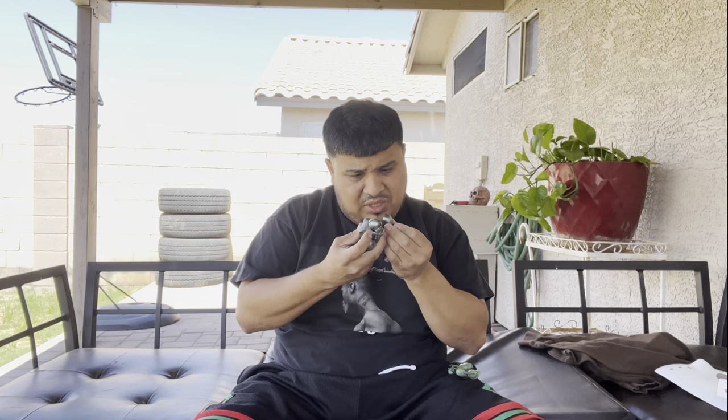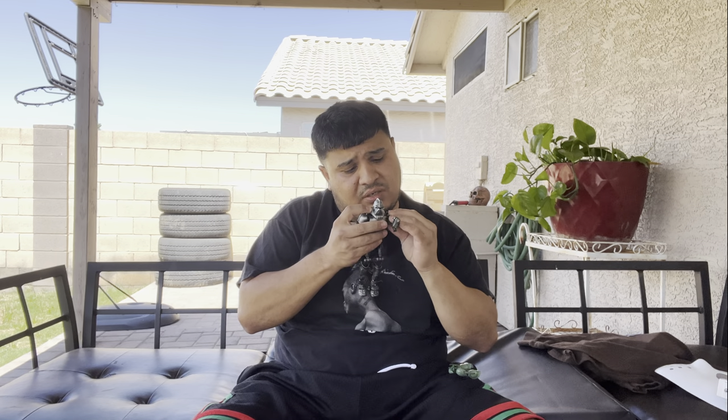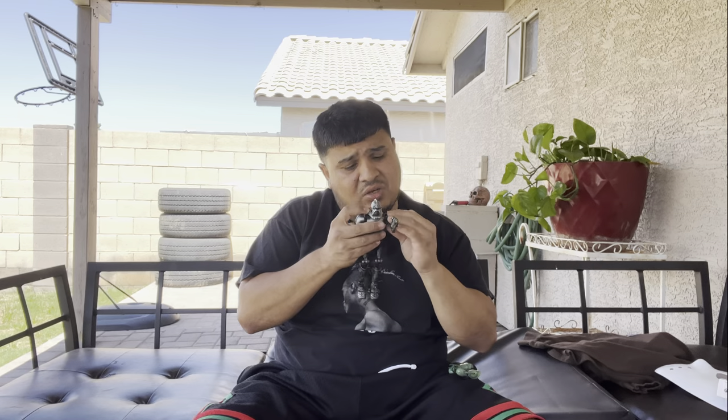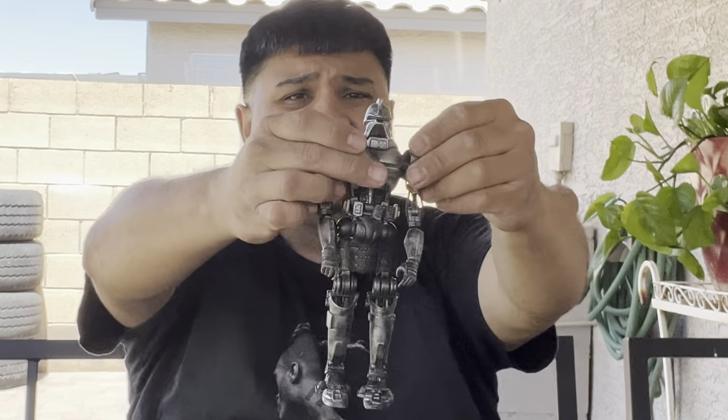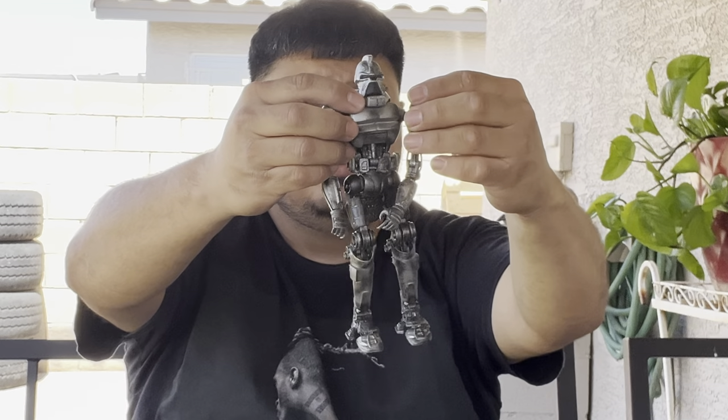He's probably worth some more money now. Let's try to put him together — it's kind of broken but if you put some glue on it he'll be attached and good. If you just want to display him, that's a pretty cool piece now that he's complete. Actually pretty cool.